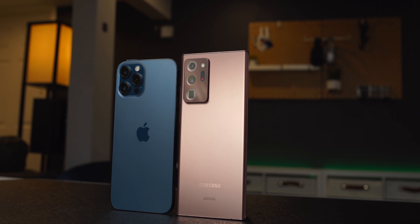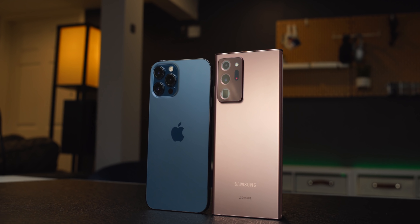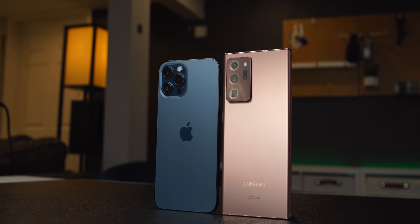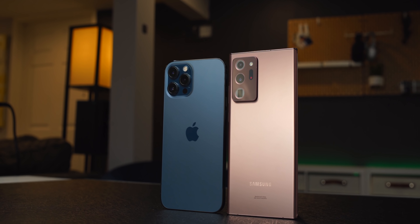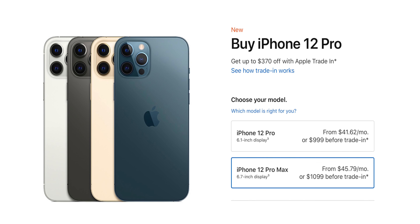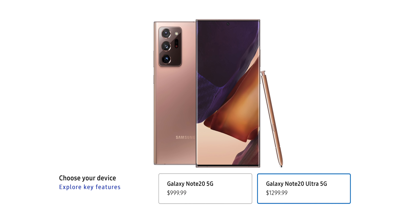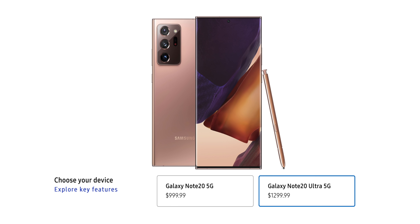Today's video is the battle between two of the largest non-folding phones around: the iPhone 12 Pro Max versus the Galaxy Note 20 Ultra. These phones are pretty expensive, with the iPhone 12 Pro Max starting at $1099, and the Galaxy Note 20 Ultra at the time of release was a bit more expensive at $1299.